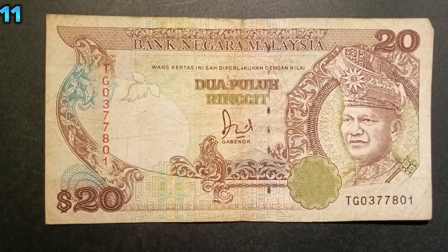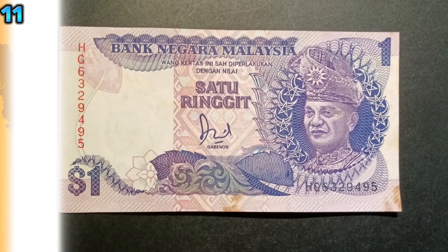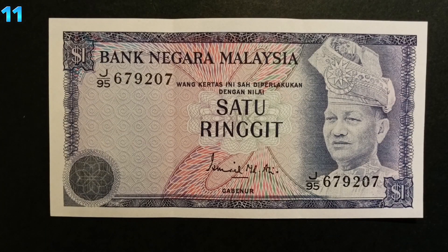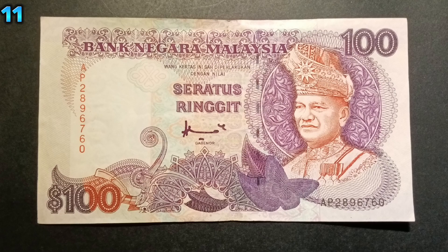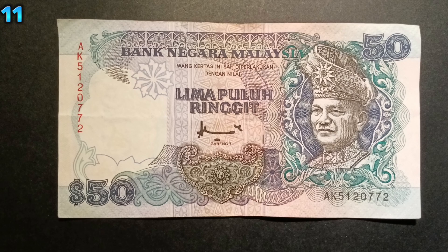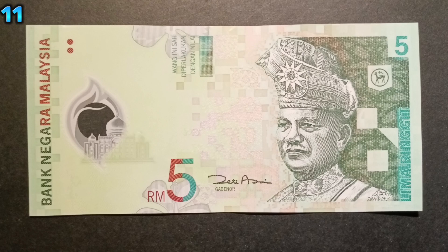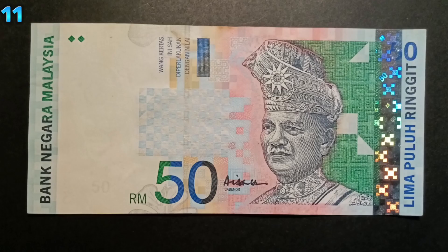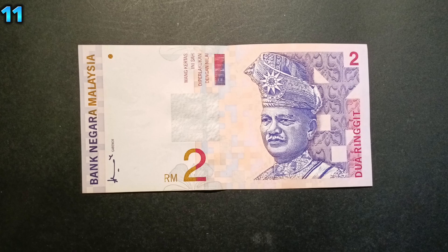All of Malaysia's banknotes and coins, except for the RM1,000 and RM500 banknotes, from the first series to the latest series can still be used in circulation. However, the collector's value of these banknotes is worth way more than face value, and this includes the RM2 banknote.